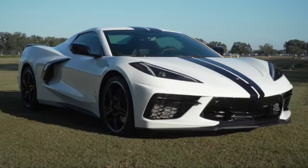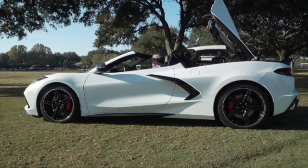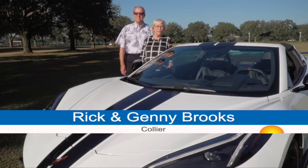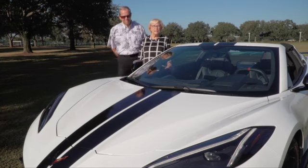We're looking at my birthday present for February. It's a 2023 Corvette convertible. I have a 1973 Corvette — I bought it in '73 for my birthday and I still have it. It's not a convertible, it's a t-top.